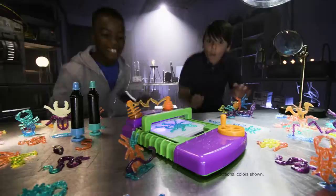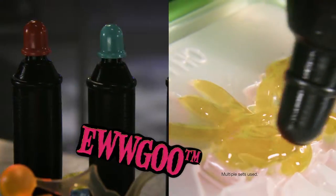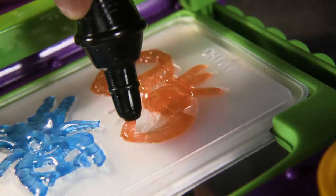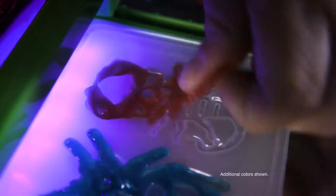Fright Factory! Welcome to the disgustingly terrifying Fright Factory Lab, where you can turn slimy ear goo into gross 3D creations. Just inject your ear goo into the creepy molds and crank up the power. No heat, just life. It's alive!